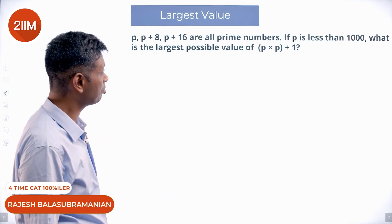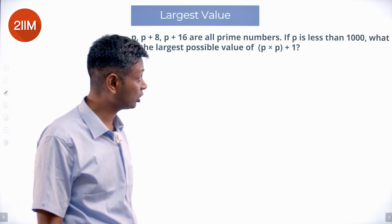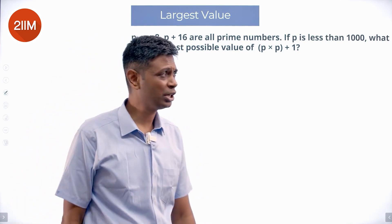p, p plus 8, p plus 16 are all prime numbers. If p is less than 1000, what is the largest possible value of p into p plus 1?